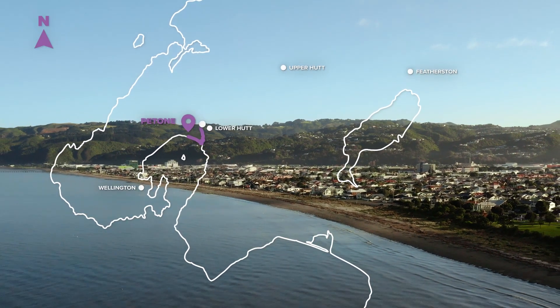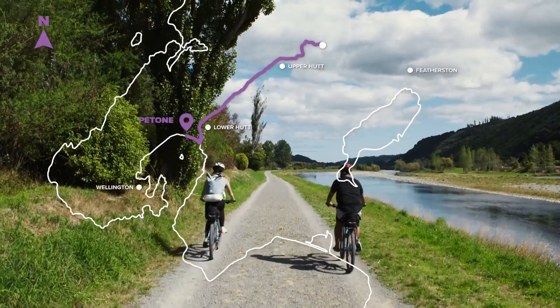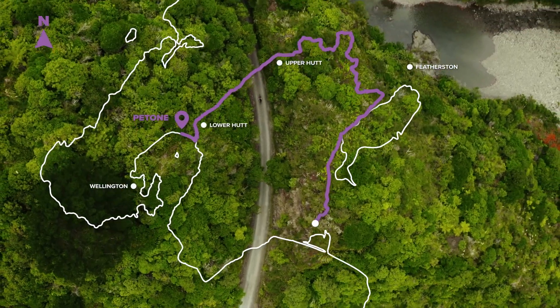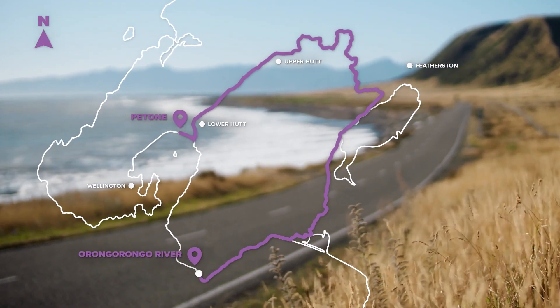The multi-day Rimutaka Cycle Trail begins in Putoni, on the shores of Te Whanganui Atara. The journey takes you along the Hutt River, over the Rimutaka Incline and Rail Trail, then follows the shores of Lake Wairarapa and along the rugged south coast.